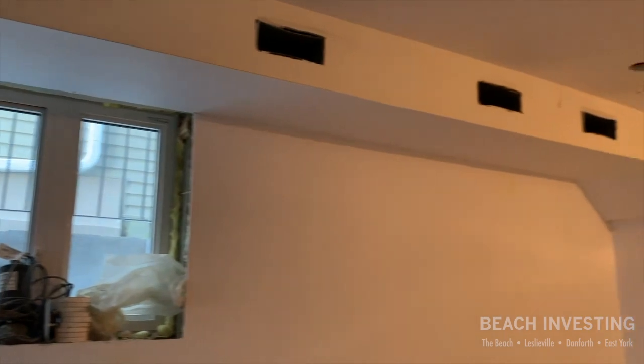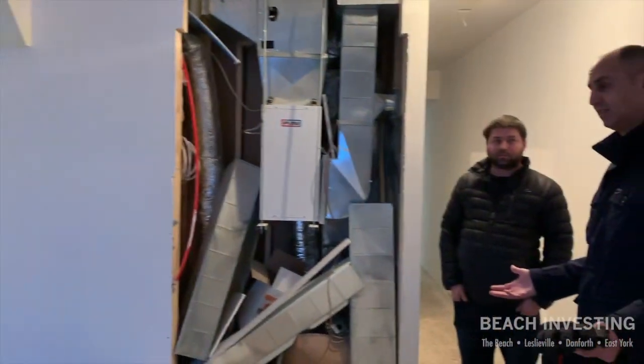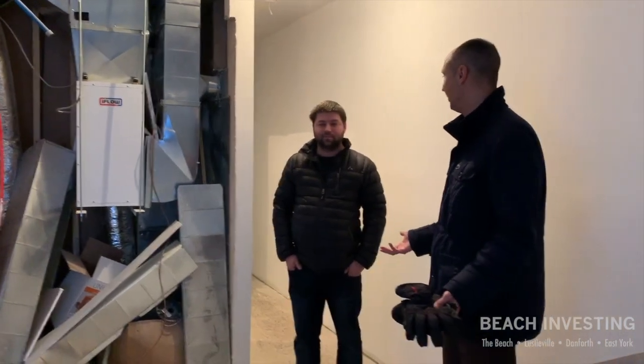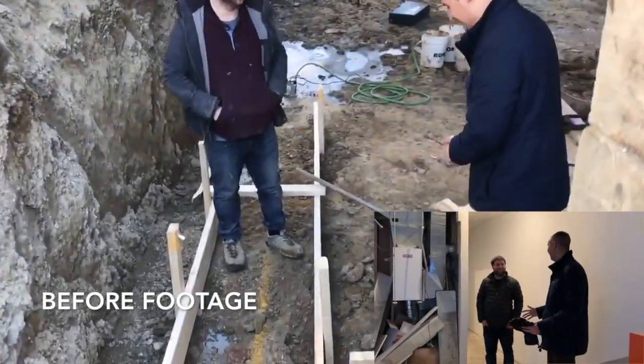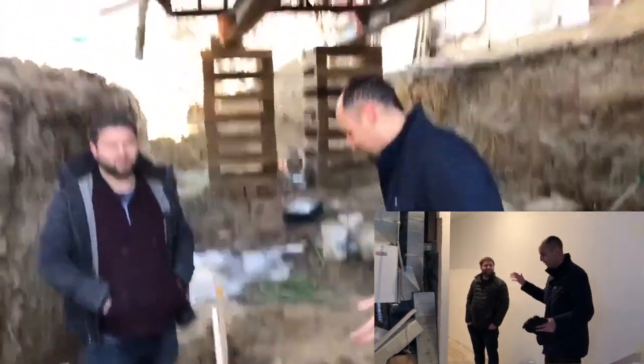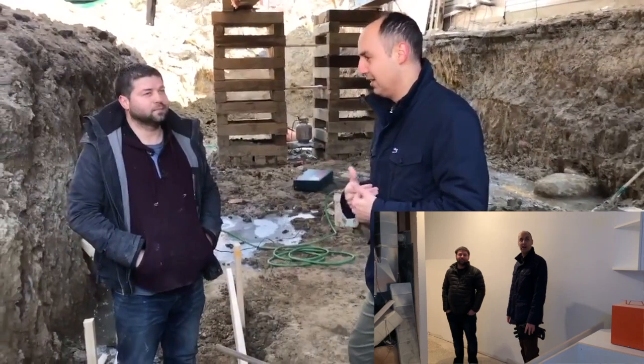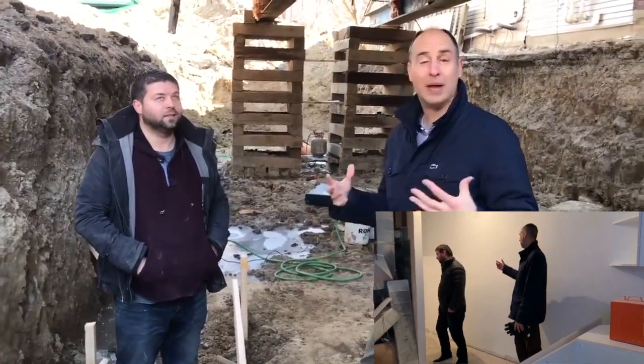High ceilings — over eight feet. So this is the basement that did not exist before. There was no basement here. You lifted the house, dug out this basement, and now it's living space. Wow.